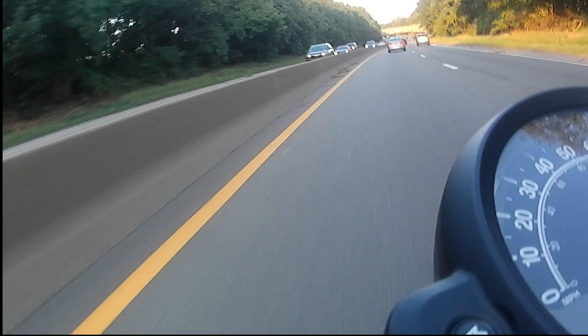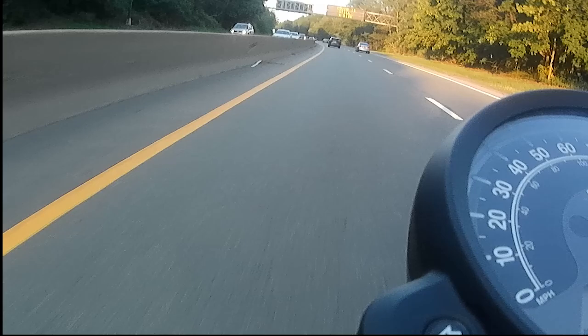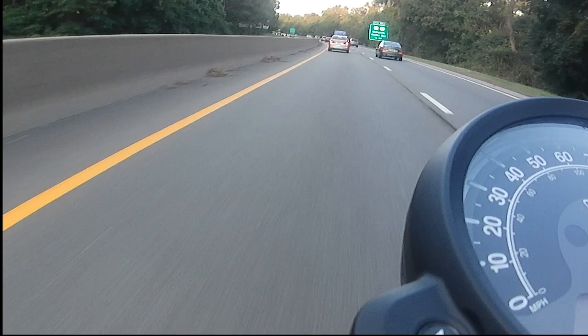First off, the direct competitors. Based on engine size, horsepower, torque, price range, and style - which I think of as a bobber style bike - I consider the direct competitors to be the Triumph Bonneville Bobber and Bobber Black, the Indian Scout Bobber, and the Harley-Davidson Sportster 48. Let's get into a few of the specs of each bike.